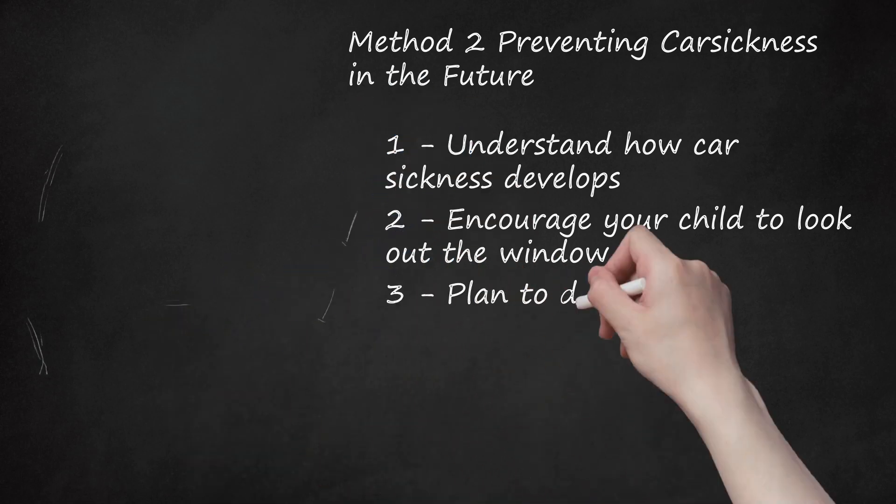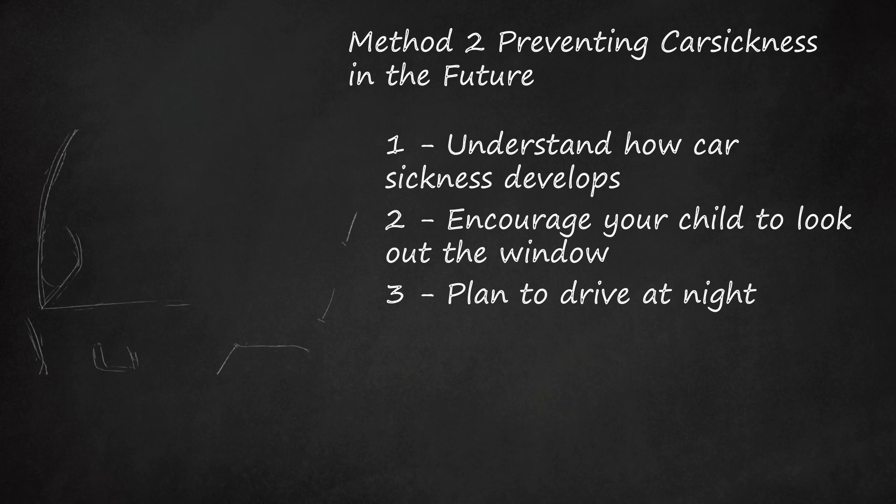Step 3: Plan to Drive at Night. If possible, save the longer car trips for nighttime. When you drive at night, your child is more likely to fall asleep, which means that he will not develop car sickness.